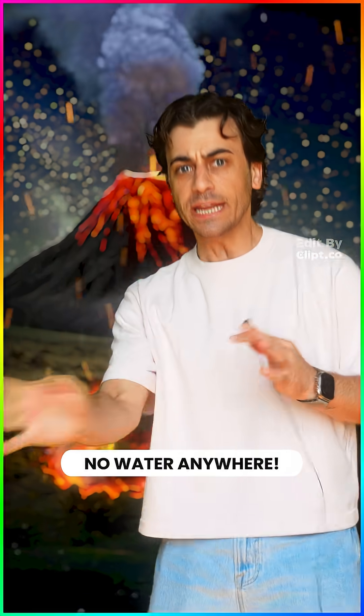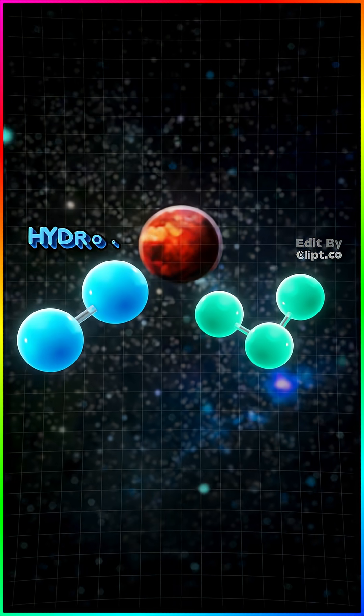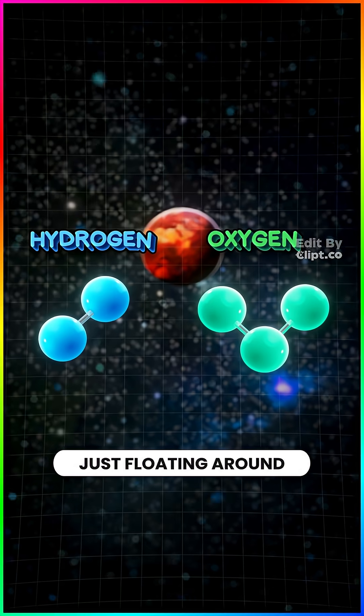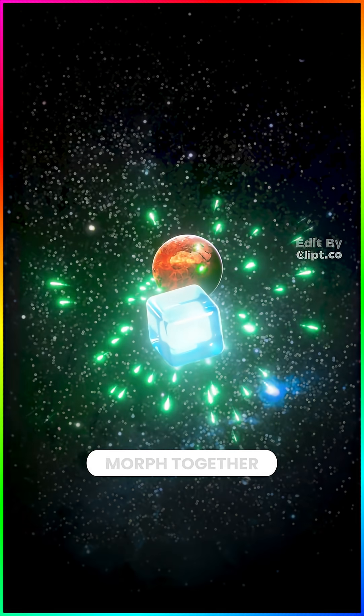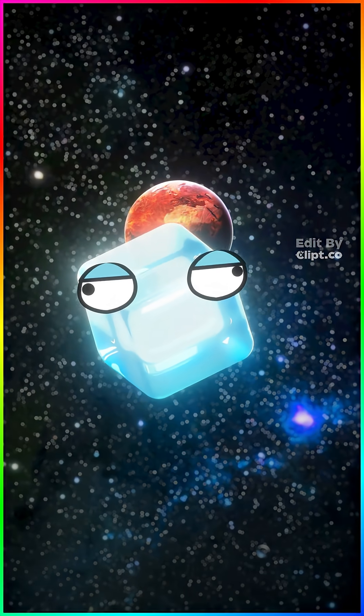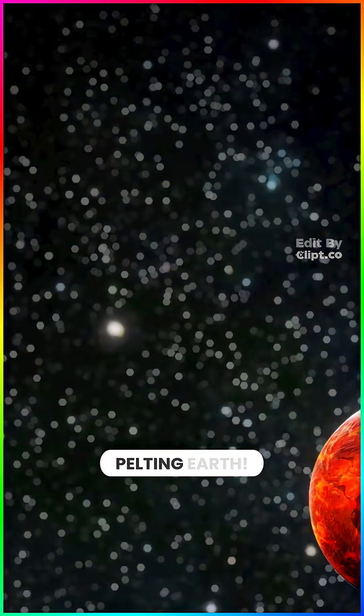No water anywhere. But if we go way out here in the freezing depths of outer space, there are lone hydrogen and oxygen atoms just floating around. And because opposites attract, they morph together and freeze into water ice. So now we've got chunks of ice flying around in space, and they start pelting Earth.